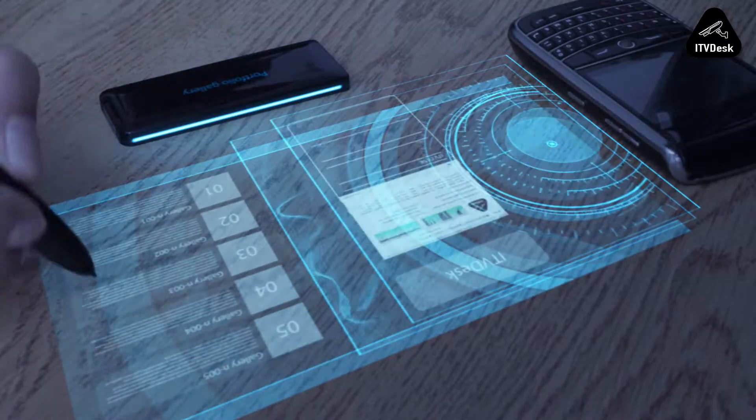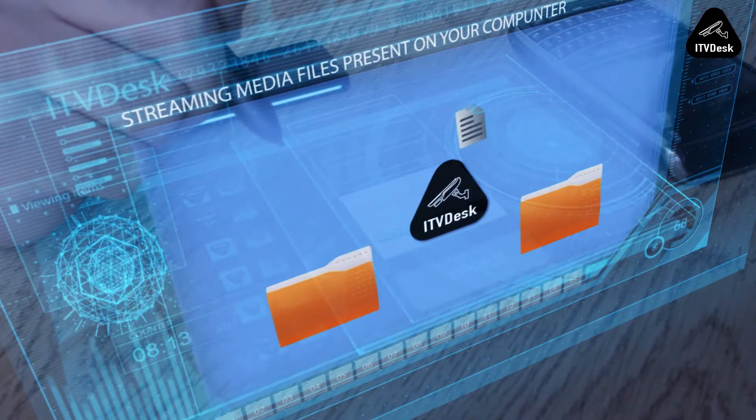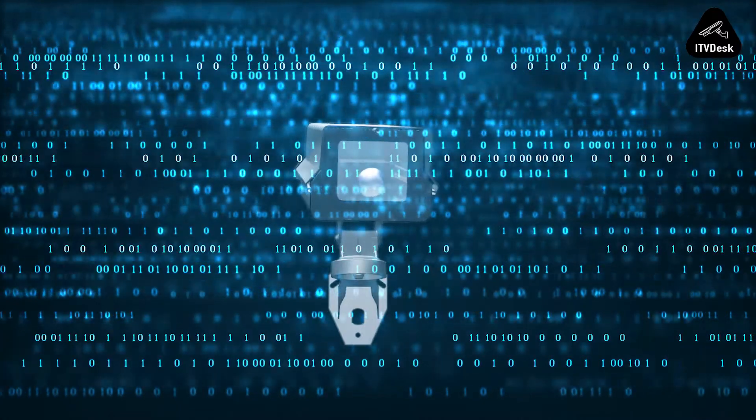ITV Desk can stream your computer screens, webcams and media files present on your computer. ITV Desk can also turn any IP camera into an ONVIF compliant camera, transcoding its feed as configured.